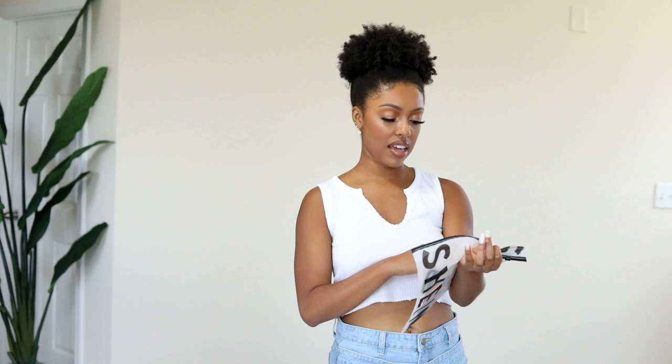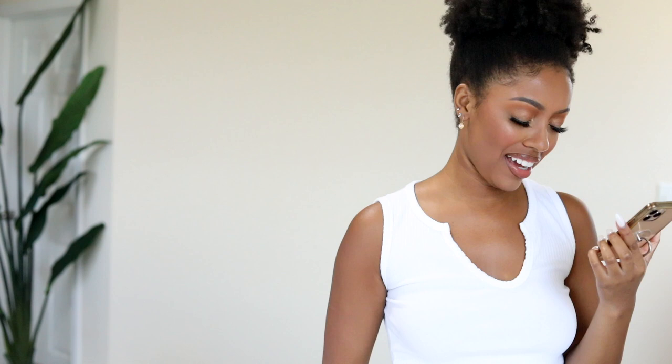Next we have something with stripes, and I genuinely don't like stripes on me. I don't remember buying this, but I checked my order and I did buy it. So it's a crop top — it's not bad, it looks cute, but like I said I don't really love stripes on me. It's a cute little throw-on top, just when I'm running around the house or maybe even working out.